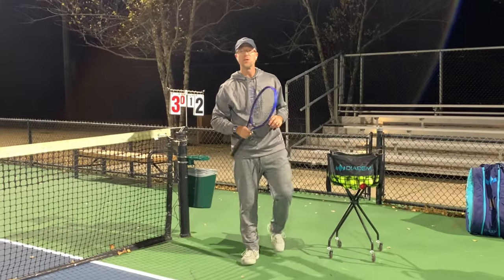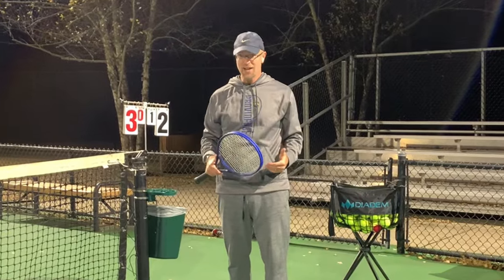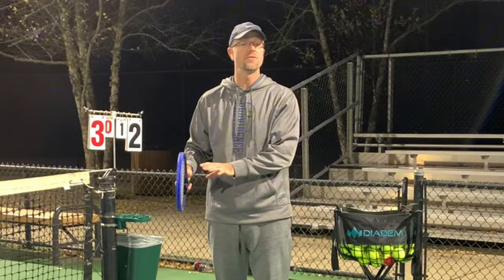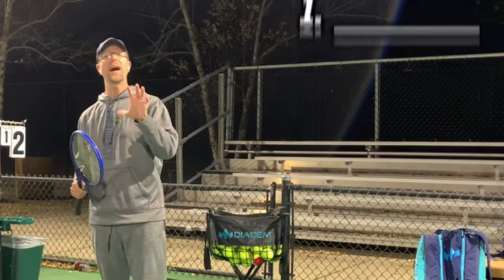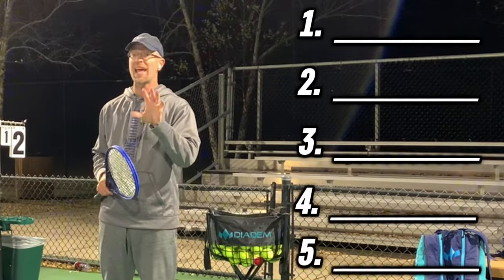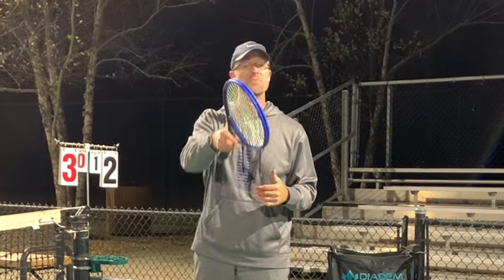What's going on guys? Coach Alfred here and today we are going to help your game. Listen, like it or not, tennis is a game of errors. 70 to 75% of all points are won or lost because of an error. So today I'm going to walk you through five laws that are guaranteed to help you raise that percentage, which means less errors, which will hopefully mean more fun and more victories for you on court. So if you're ready, sit back because we're jumping right in.